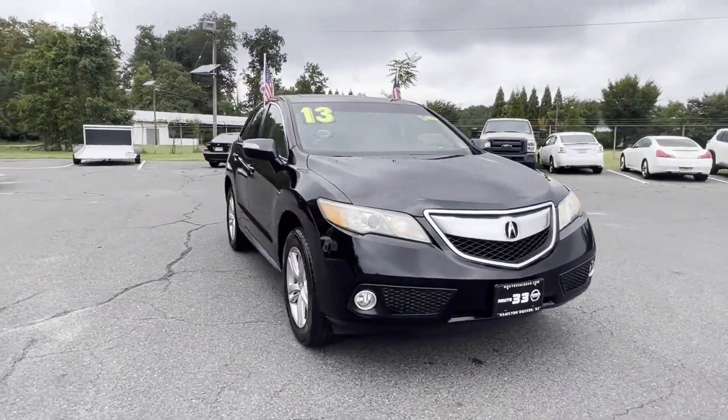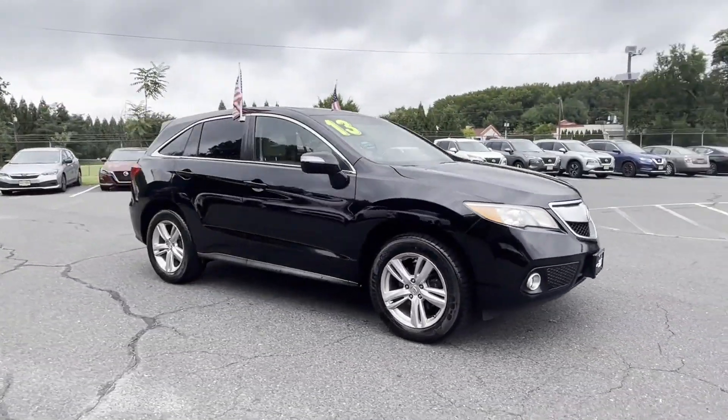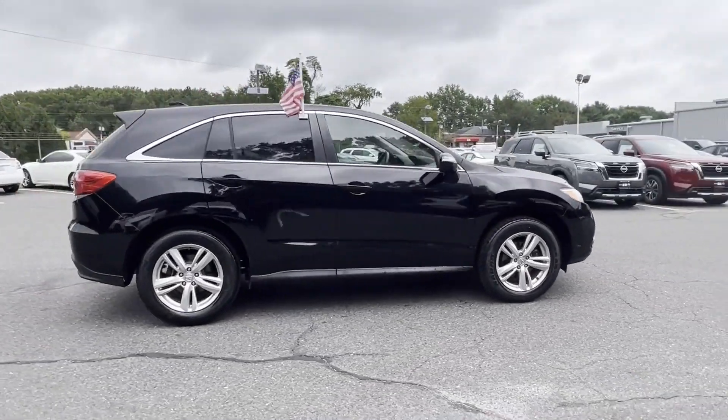2013 Acura RDX. This SUV offers space as well as power and performance.